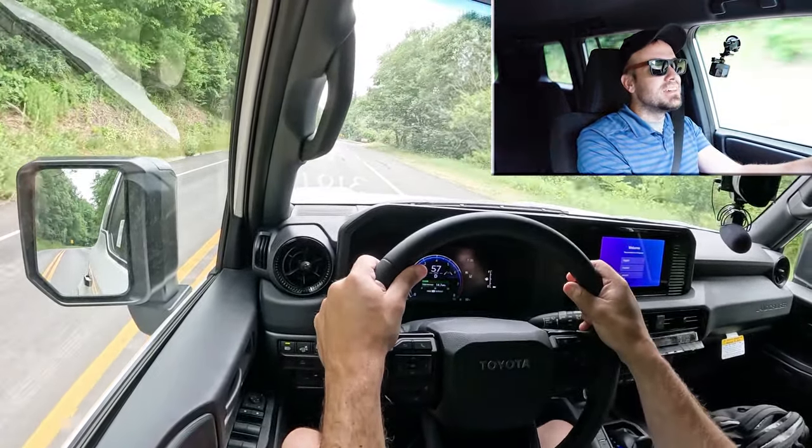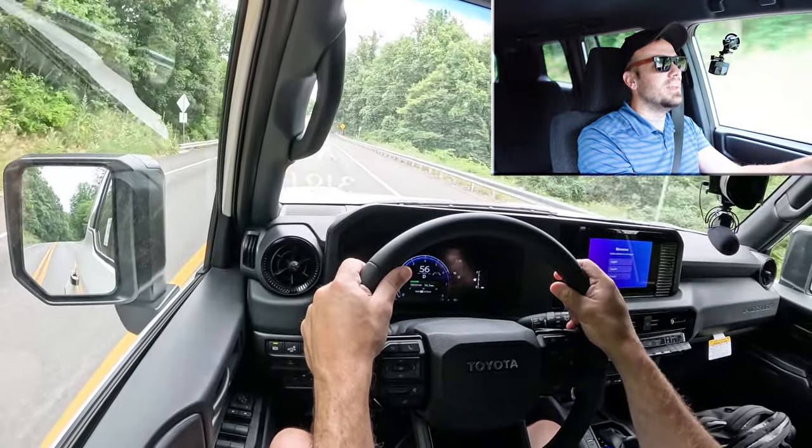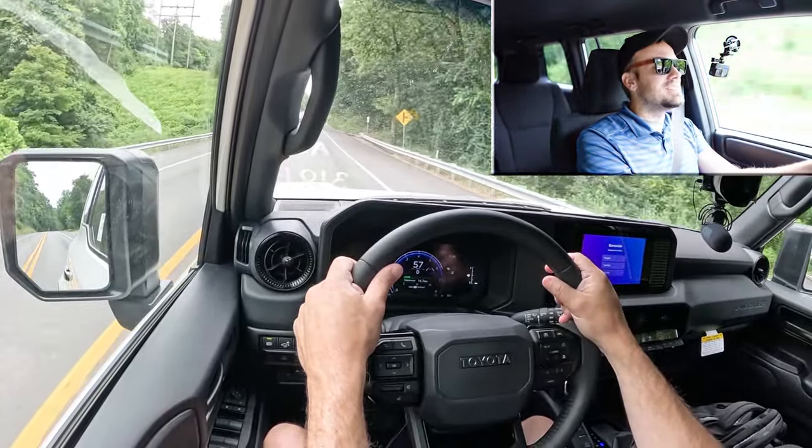Steering feel is actually really, really good. It's a lot heavier than I thought it was going to be. Traditionally in SUVs you find a loosey-goosey, unemotional steering feel, but this has a nice weight to it. I really like the steering feel in the Land Cruiser.